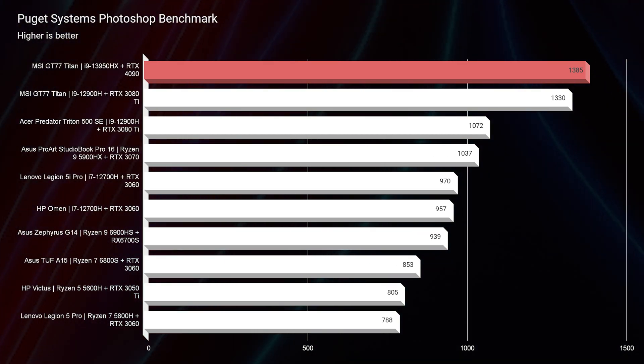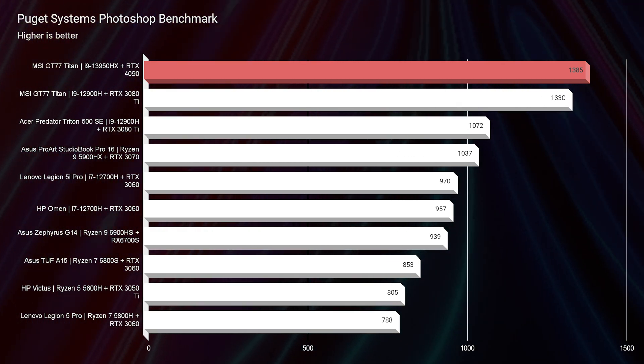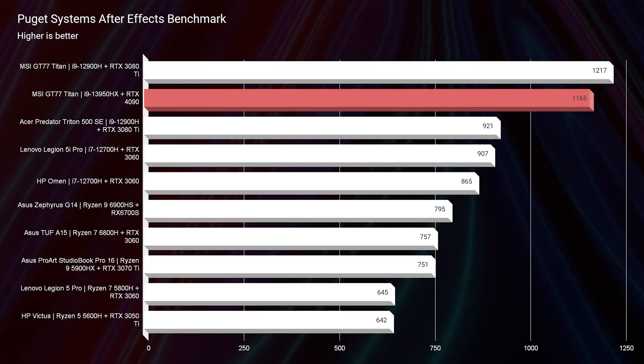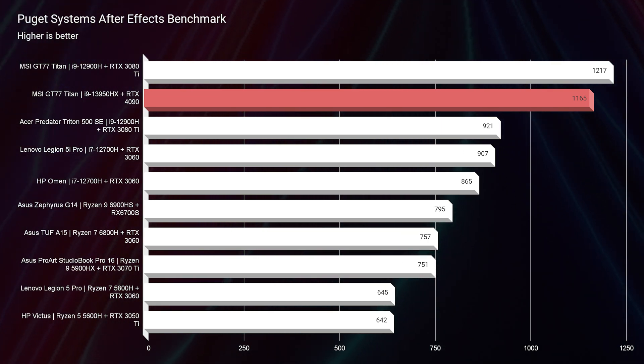Photoshop was one area that I expected to see more performance in, but we ended up at a 1385. For 64 gigs of RAM, 13th gen, and RTX 4090, this really surprised me because last year's GT77 was not far behind that number — in fact, it might've been closer than I even expected. After Effects did see a nice little bump in performance at 1165. With a great amount of RAM and great graphics processing, you're going to be really good in After Effects.